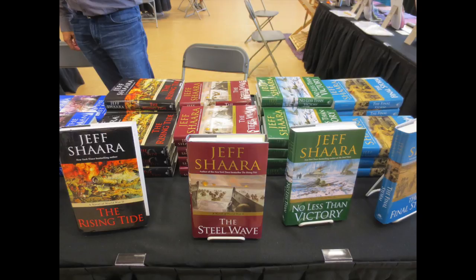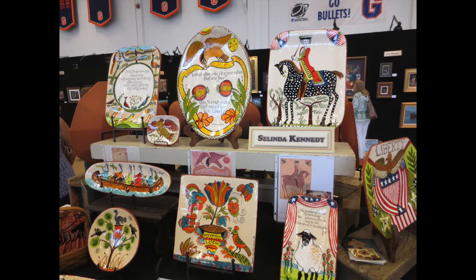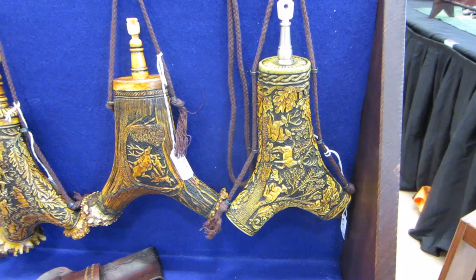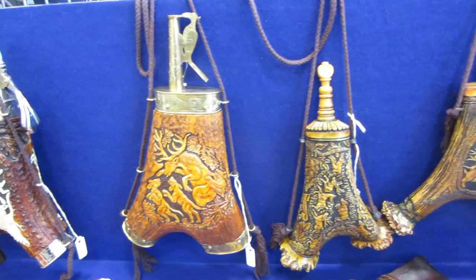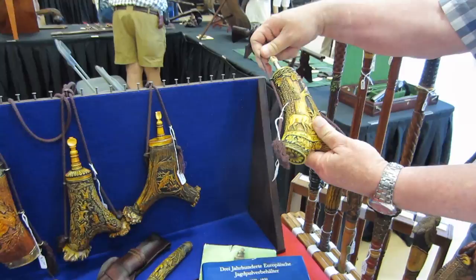Besides painters and authors, there are artists that work in other media producing material culture items. I'm at the Flute Brothers' table and they've got some beautiful Central European style antler powder flasks — this is something you really don't get to see every day. So let's take a look at one of these. Look at the detail on that. Beautiful work.